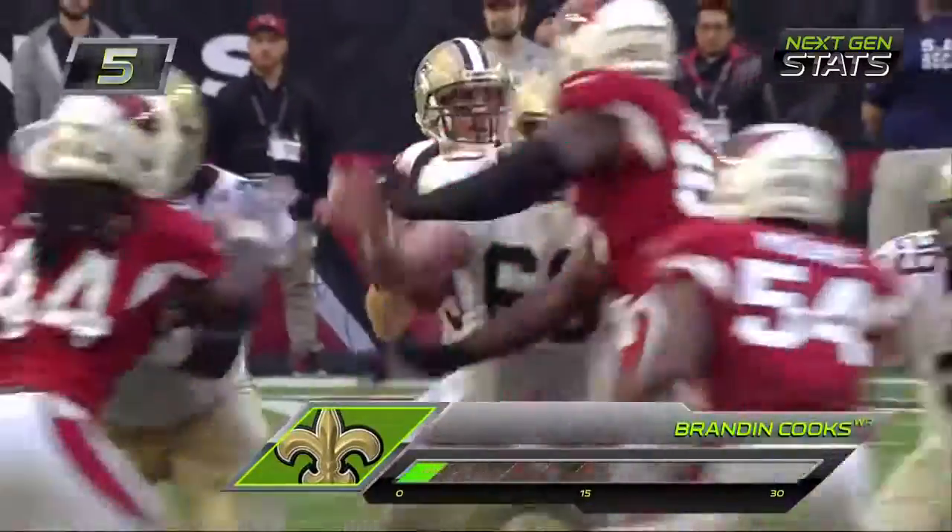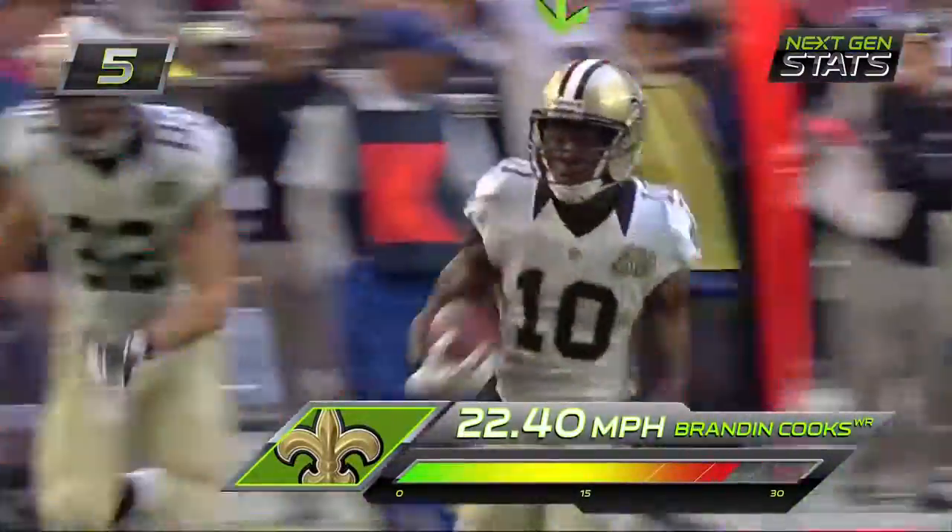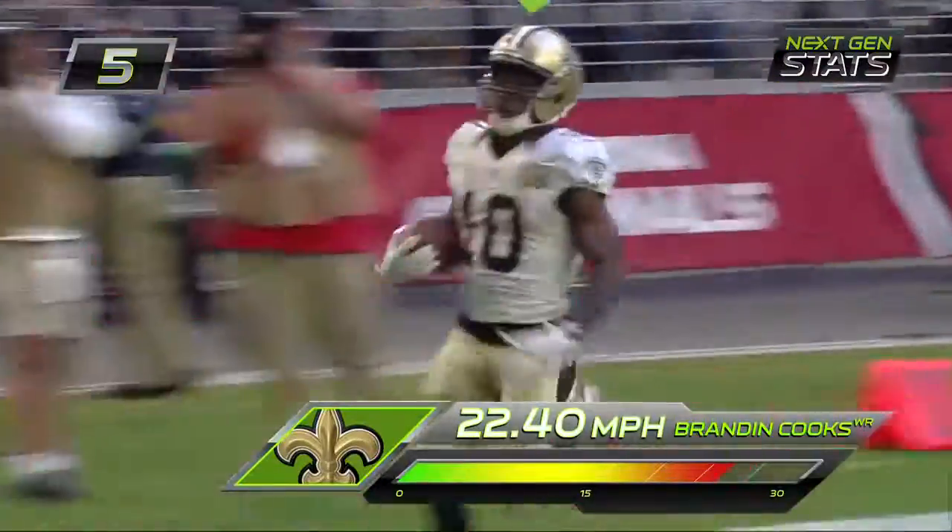Not looking good, but the Saints with the lead. Brees — Cooks hits it! Scoops the low throw, puts it on to Cooks and Cooks is in for a touchdown!